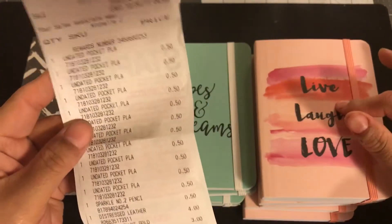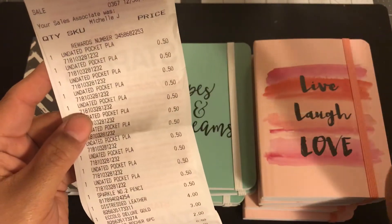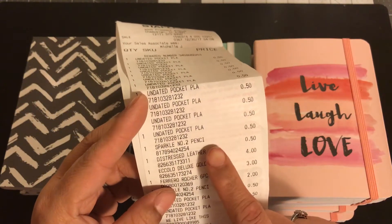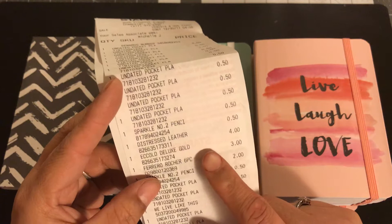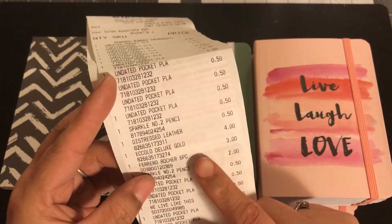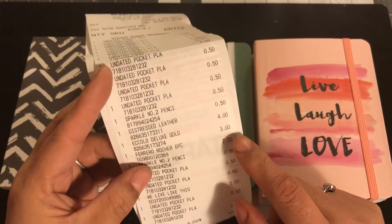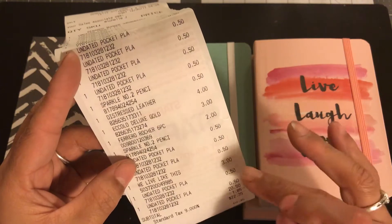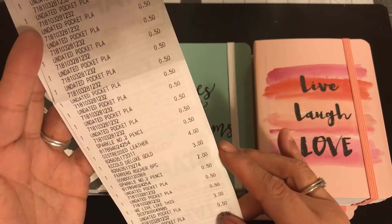I got some notebooks — these were 50 cents each, on sale from the clearance area, and they had a lot. They also had a sparkly number two pencil area, and that was 50 cents. My pouch was $4, and the deluxe gold was $3. The pouch and the notebook were the highest prices — four and three. Everything else was 50 cents, $2, $3 and less.